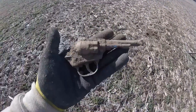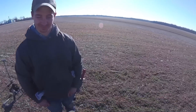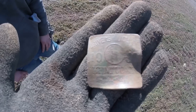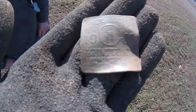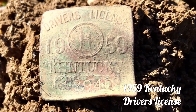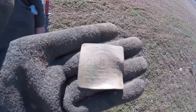Ron just got a cool one — dug a little cat pistol, pretty cool. Zach just made a cool one — we're finding some good Kentucky relics out here. That is a 1959, it says driver's license. It's got the state seal in the middle and it says Kentucky at the bottom, with license number 12940. That is awesome — used to have a pin on the back. That is too cool.